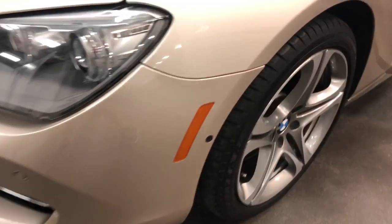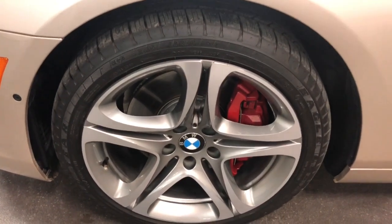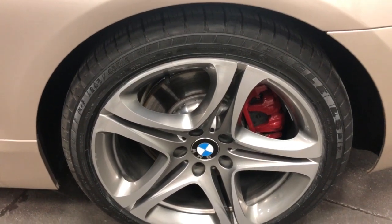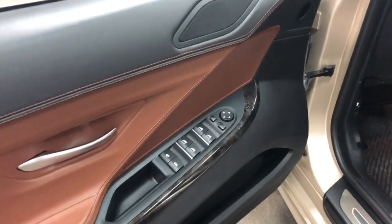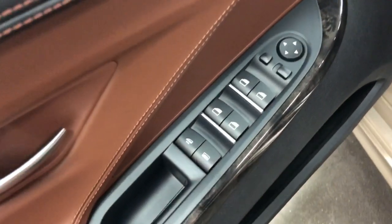It's got parking sensors and side cameras. Here's the front wheel looking just fabulous, and the back wheel also fabulous — no issues whatsoever, all beautiful. On the driver's door you've got power windows, power mirrors, and power rear window.